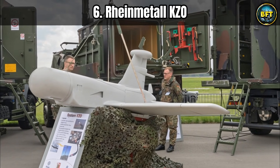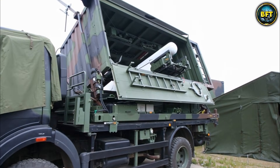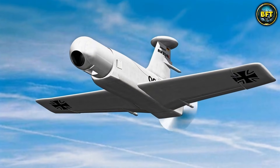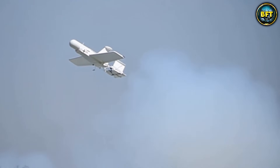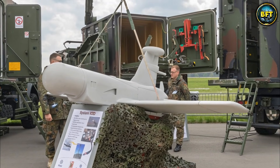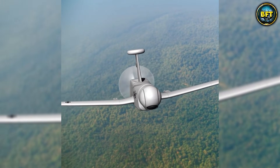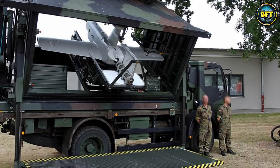Now we are back in the air and moving into the heavy hitters of German artillery support with the Rheinmetall KZO. The acronym stands for Kleine-Fluggeret-Zielortung, which roughly translates to Small Target Acquisition Aircraft. This is not a quadcopter that hovers — this is a fixed-wing drone designed for speed and range. The way it launches is absolutely insane: it does not use a runway. Instead, it is fired out of a container mounted on a truck using a rocket booster, going from zero to flying speed in a split second like a missile launch. Once airborne, a pusher propeller takes over. Its main job is to act as the eyes for the artillery, specifically the Panzerhaubitze 2000.